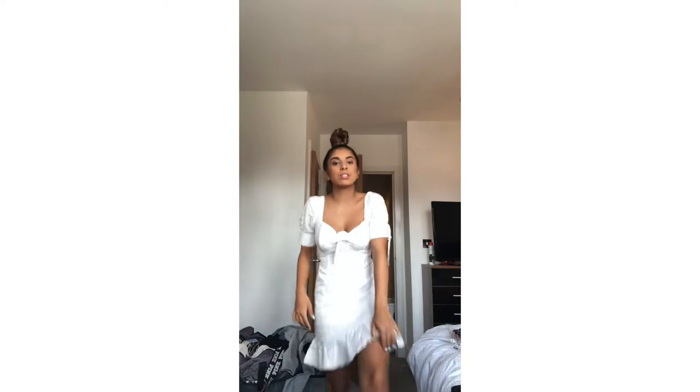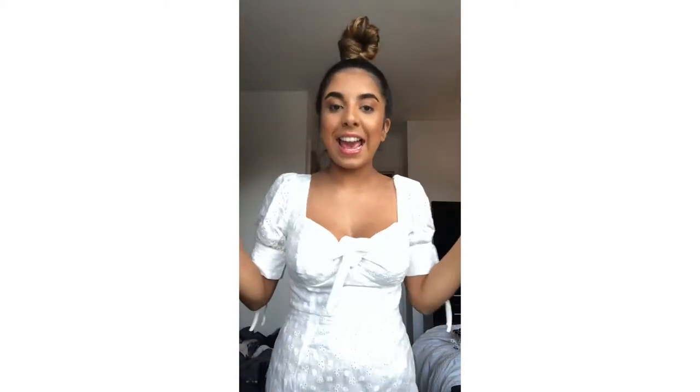It goes down to your knees sort of, and these do normally tie but I can't be bothered right now. I love the top bit, I'm just not sure about the bottom half — I just think it makes me look quite big at the bottom. I got this in a size eight and you can tie the knot there.